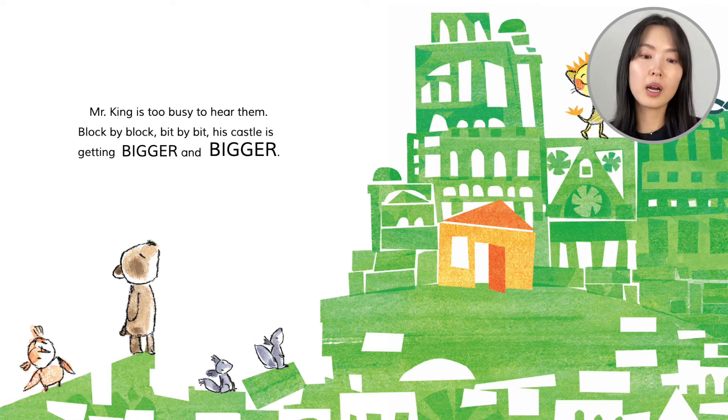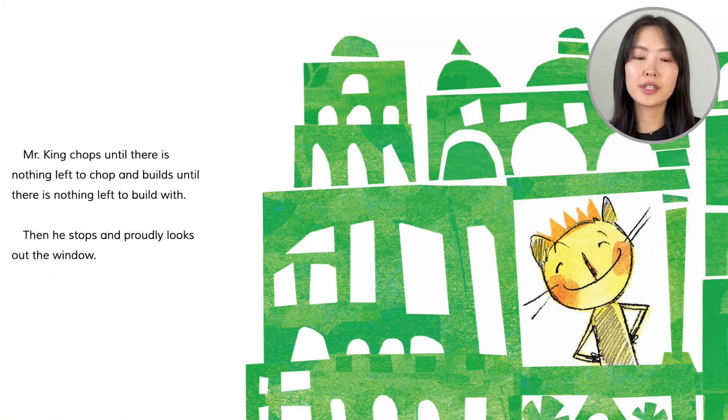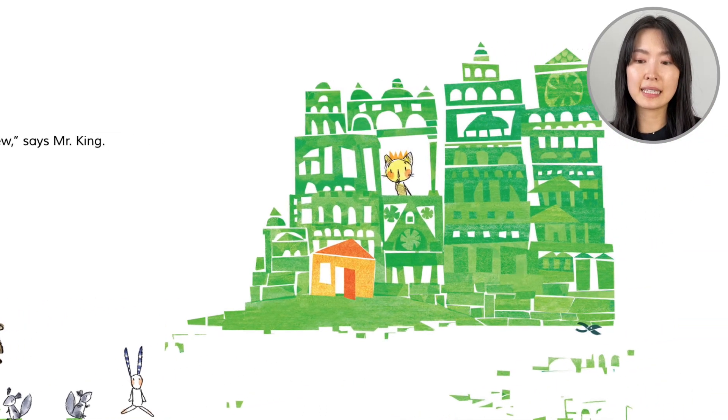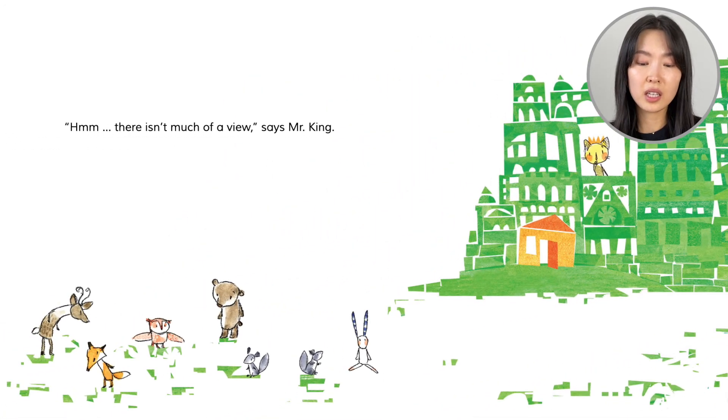Block by block, bit by bit, his castle is getting bigger and bigger. Mr. King chops until there is nothing left to chop and builds until there is nothing left to build with. He stops and proudly looks out the window. There isn't much of a view, says Mr. King. Look at his castle — it's huge. But the green, green hill? It's gone.